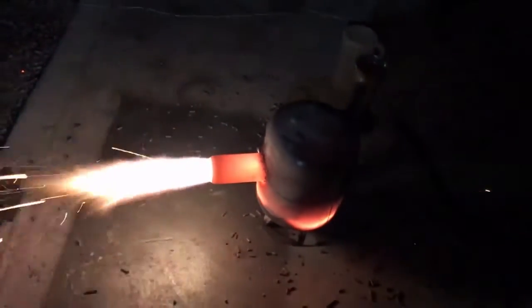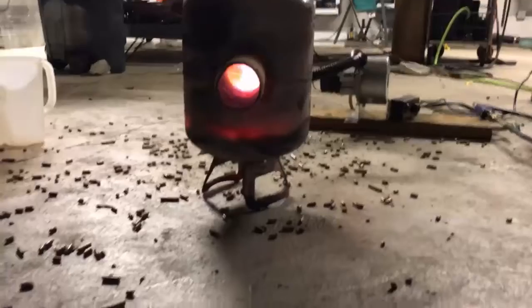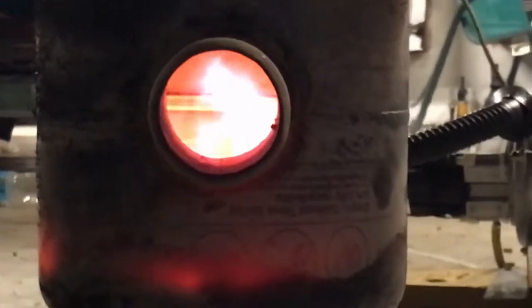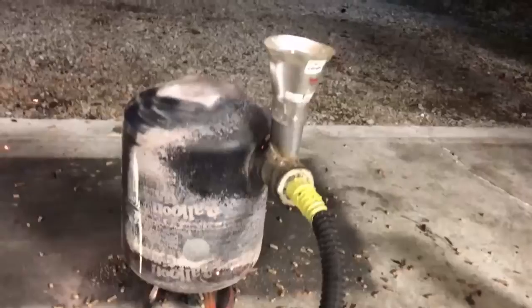Once we got it to this state, we would add fuel at a steady rate and it will maintain this combustion. Got a nice little blue flame with that fire there. You know, that might actually be from the vegetable oil — hard to say. I'm going to blast it out of there.